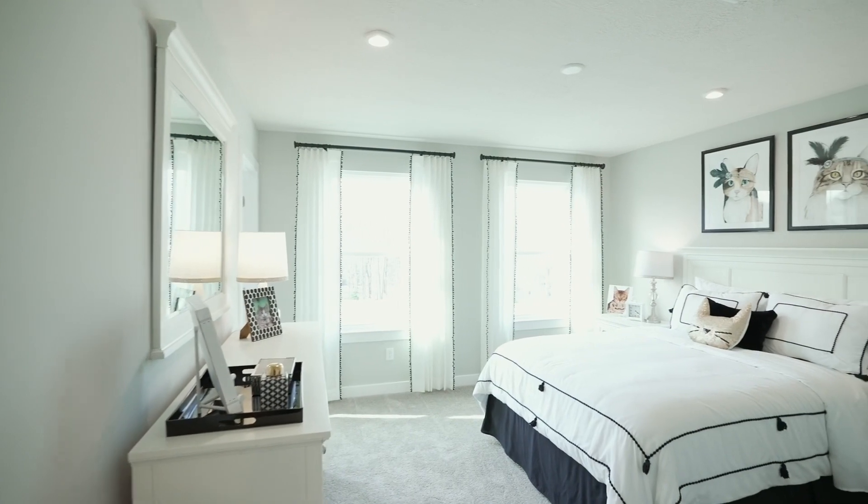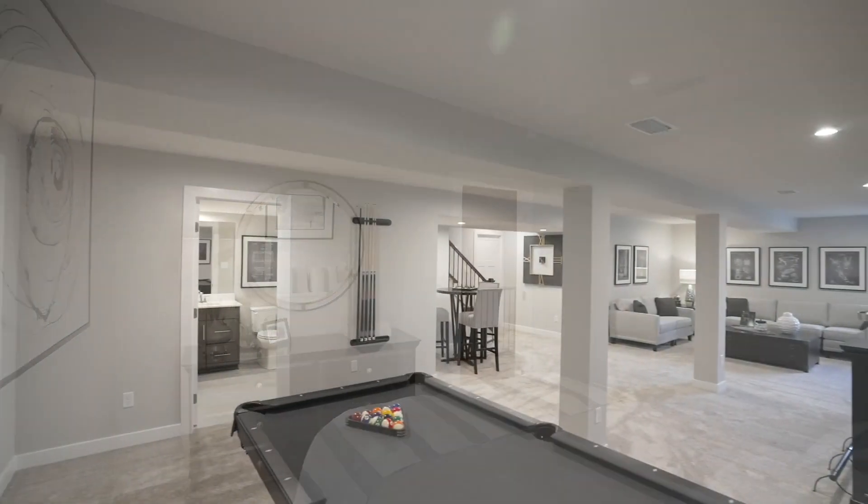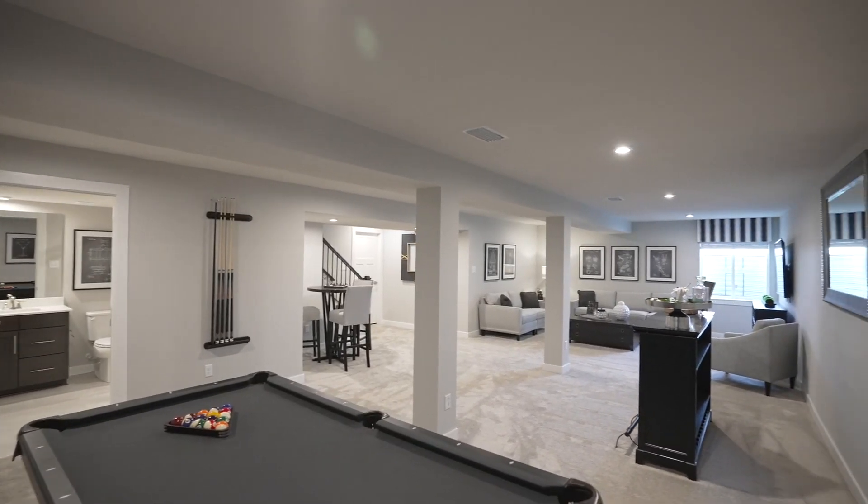Have a space for everyone and everything with four to seven bedrooms, flex spaces, loft options, full basements with the option to finish, and two or three car garages.